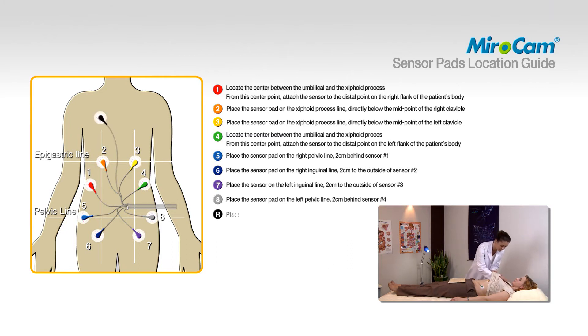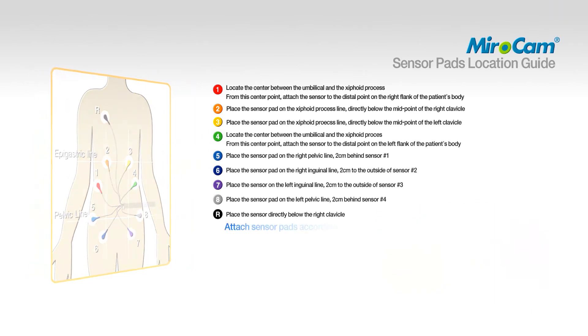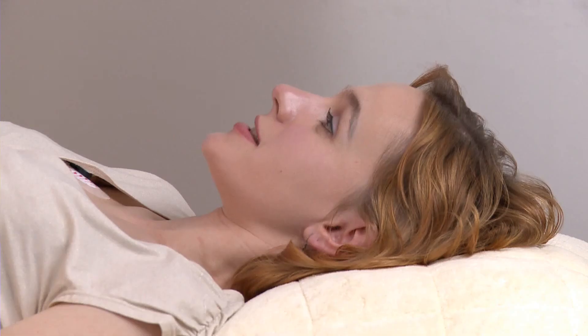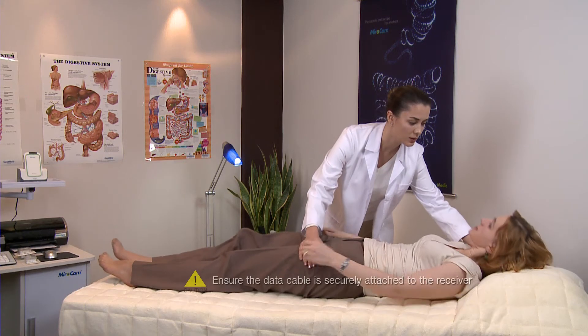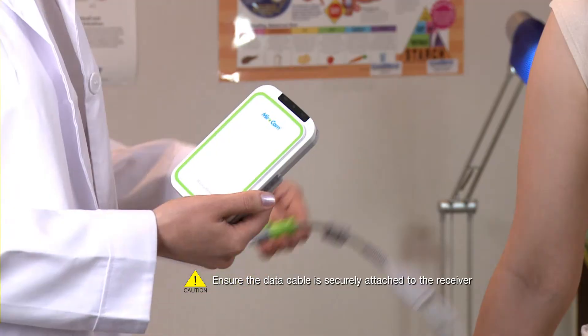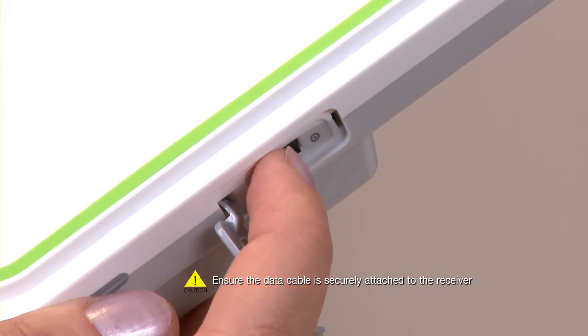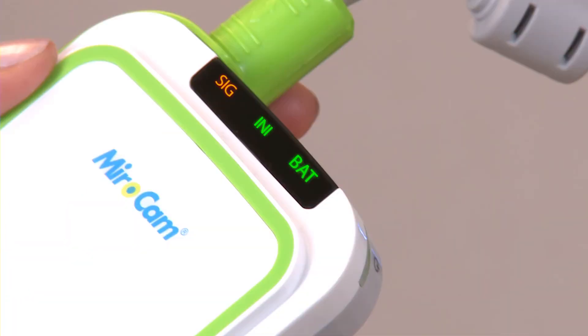To attach pad number nine, place the sensor directly below the right clavicle. The numbering of the data cables and sensor pad must match the specified area. After attaching the sensor pads, have the patient sit up and connect the data cable to the receiver. Turn on the receiver and check the battery indicator. The SIG icon should be orange, and the INI and BAT icons should be green. If the INI icon is orange, the receiver needs to be initialized. If the BAT icon is orange, the battery needs to be charged.